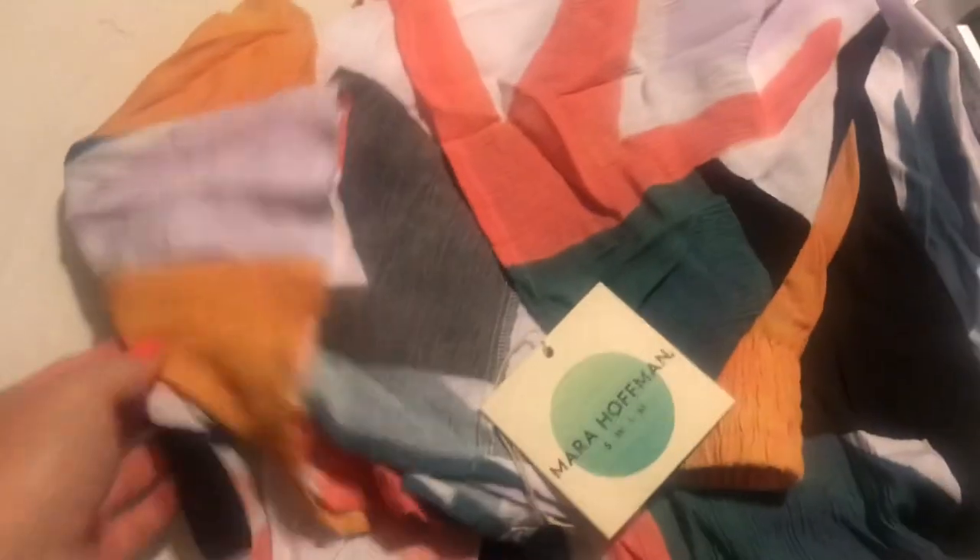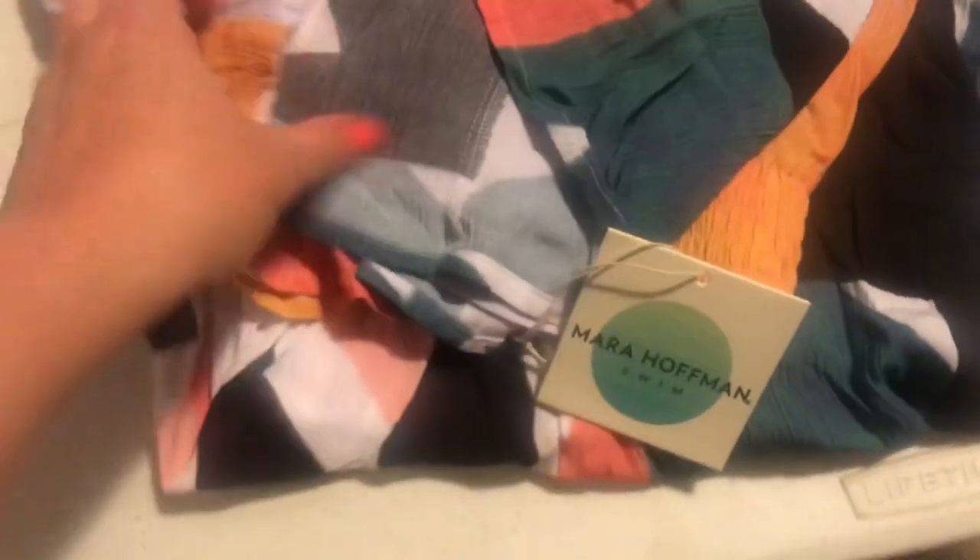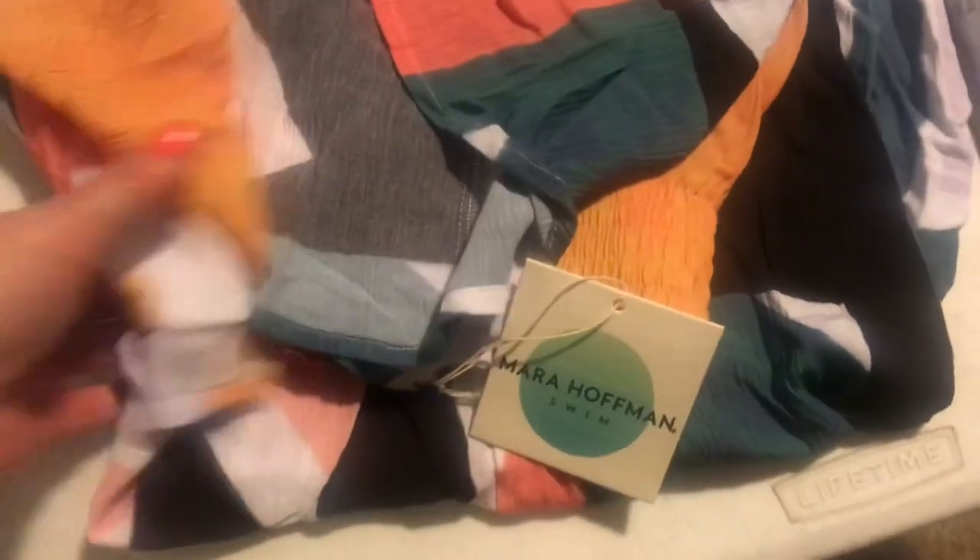It is Monday night. Had one more order. These are Mara Hoffman swim pants, like a cover-up. Original MSRP $265. These sold for $59.99 with free shipping.